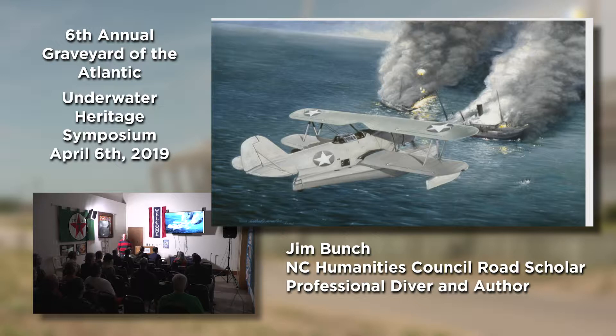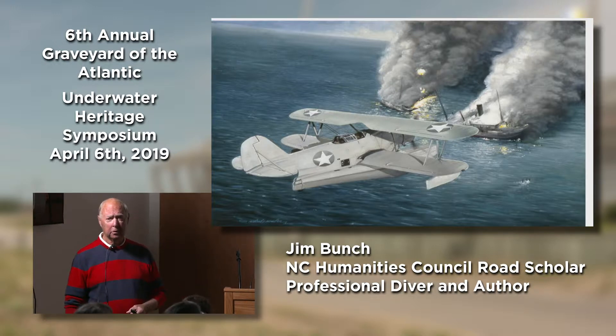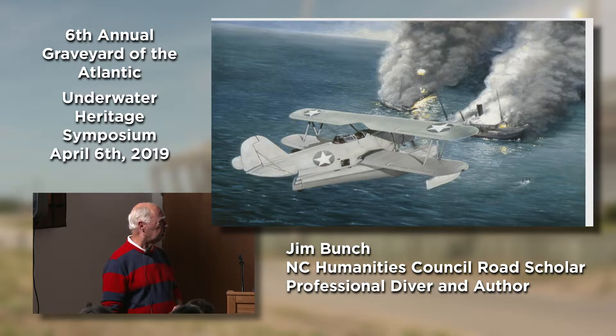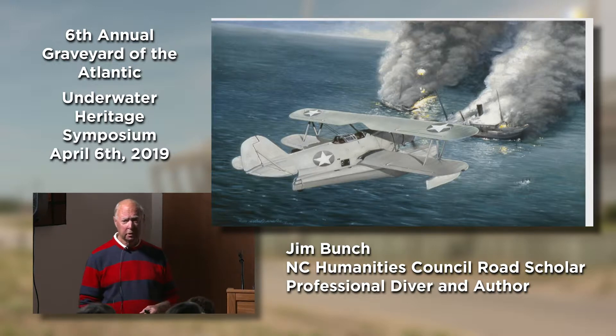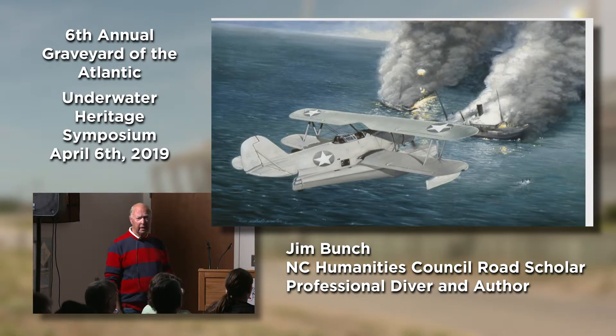About 30 or so U-Boats took part in operations off the North Carolina coast. During this time they sank somewhere in a range of 80 ships. They also ended up killing about 1,700 people who weren't able to survive the sinkings, the fires, or the other problems that occurred. We were able to sink a few of their boats — the U-85, the U-701, the U-352, and the U-576 off Hatteras. So it was sort of a lopsided deal.